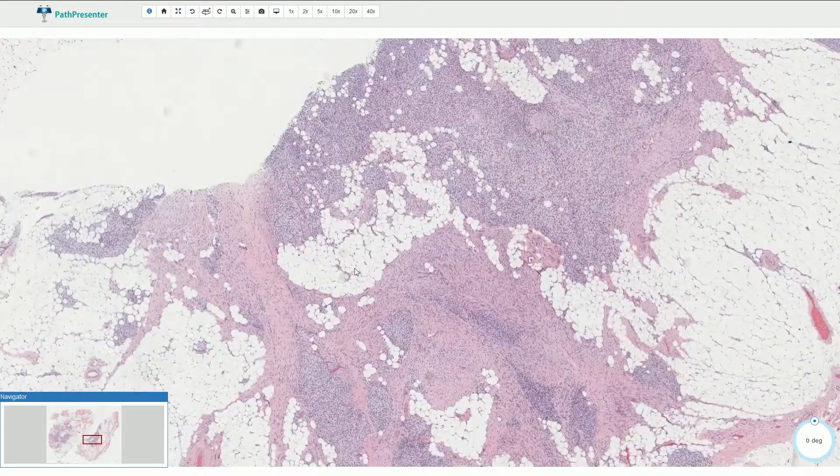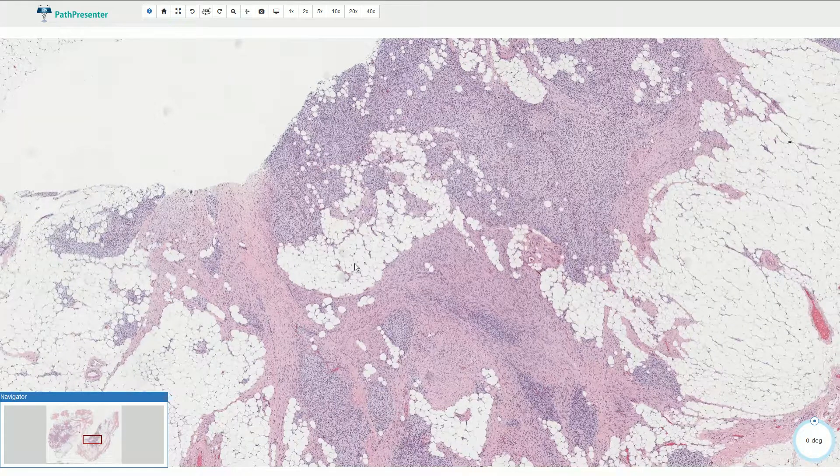Microscopically we typically see three components: the adipose tissue, fibrous tissue, and immature mesenchymal cells.